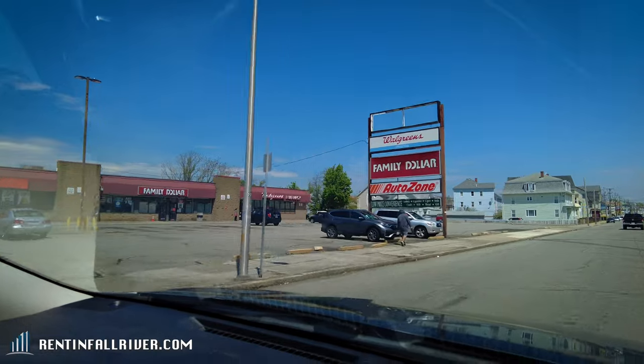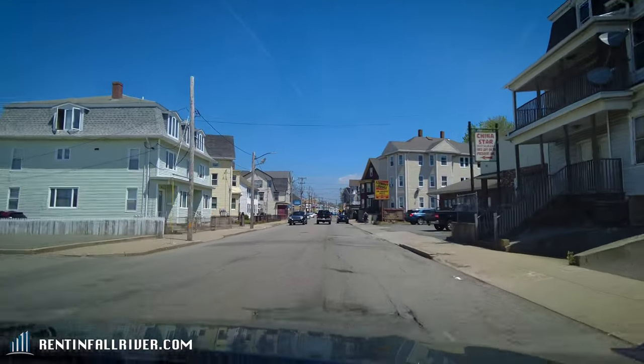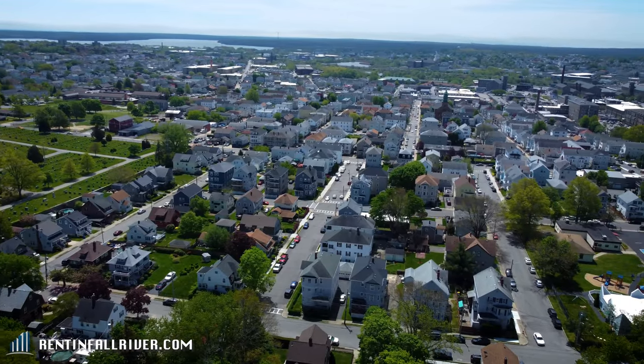We have Walgreens, Family Dollar, and AutoZone — that's like its own little plaza across the street from Economy Liquors and China Star. But right before you hit the intersection there's actually a Dunkin' Donuts.